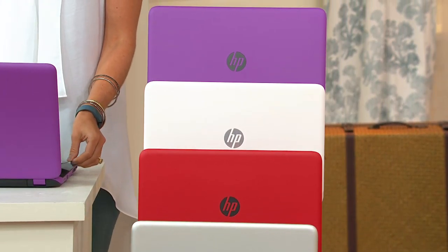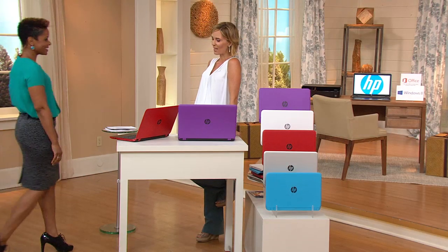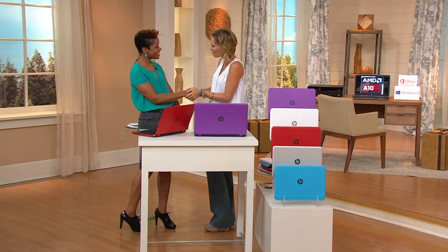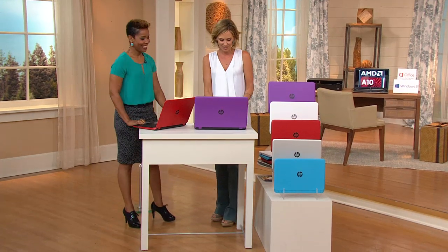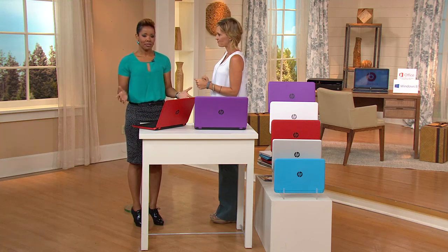I'm going to bring in Stephanie Humphrey — she is a solutions technology expert. HP has been around forever. I think this year is actually the 75th birthday for HP. Started in a garage, Hewlett and Packard, and they've just been at the forefront of innovation and technology ever since.